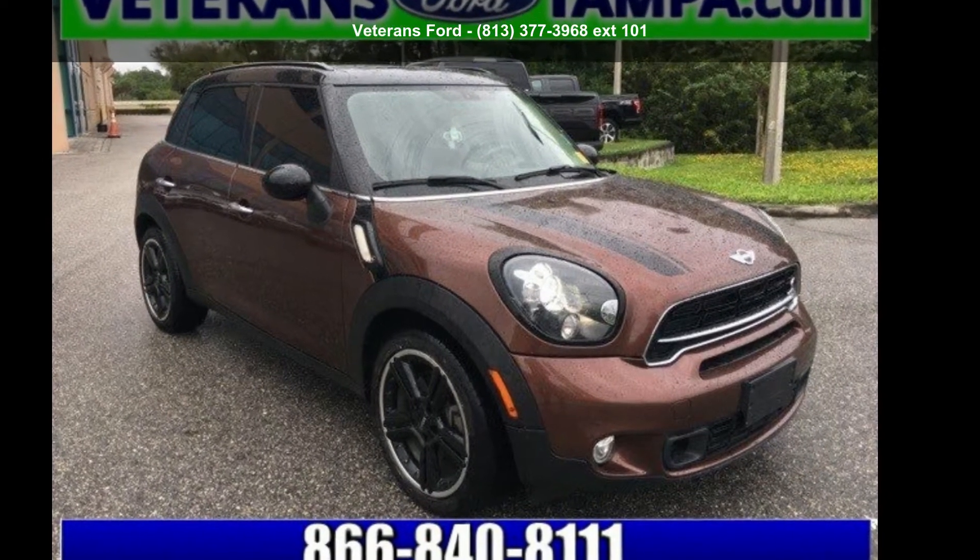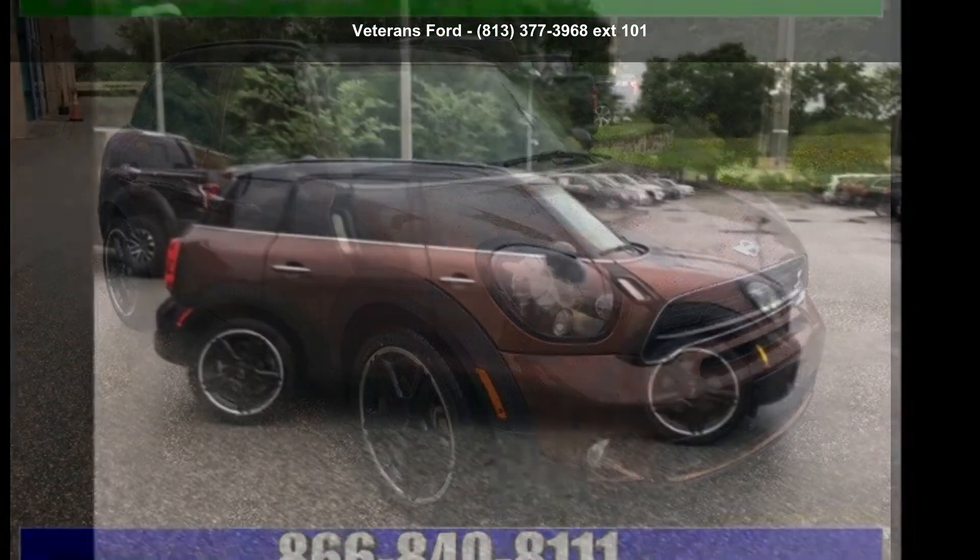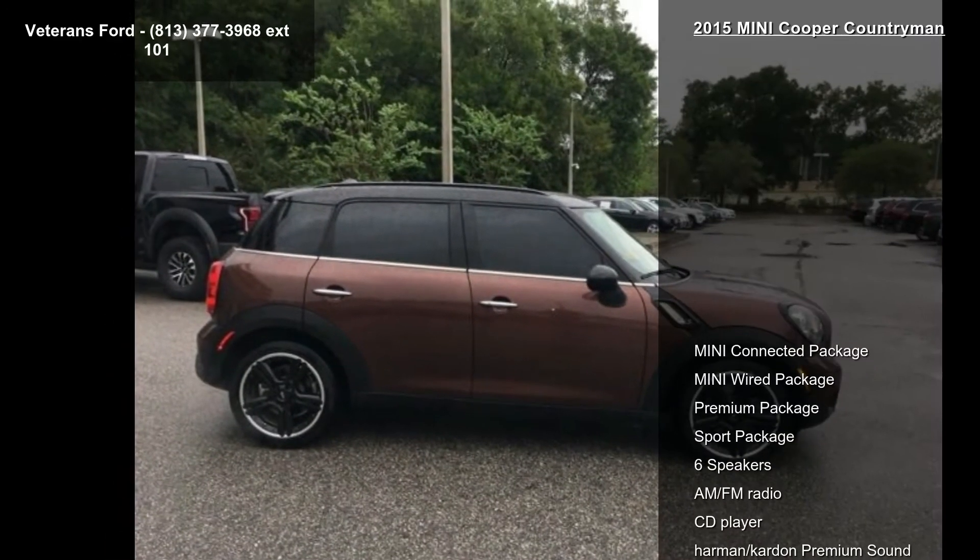Arrive in style with this MINI 2015 Cooper Countryman. If you are looking for a first-rate auto, this one could be yours today.